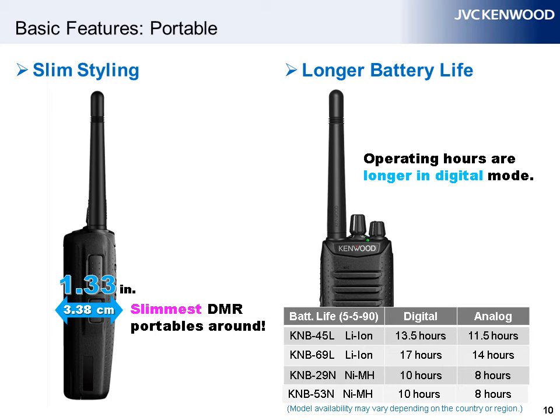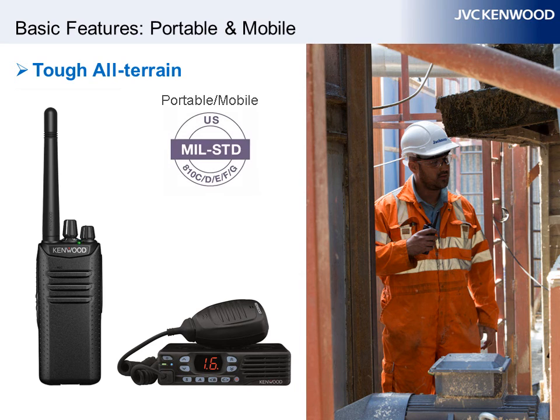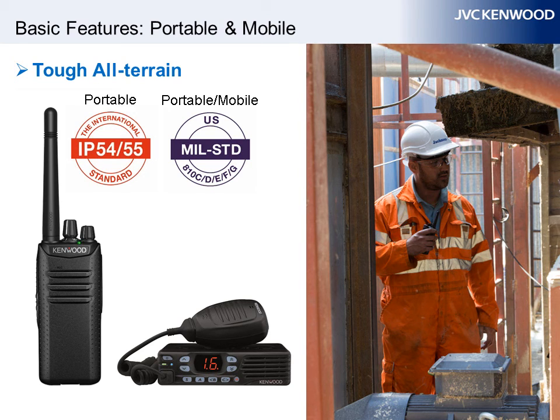One thing to note is that regardless of battery type, operating hours are typically longer in digital mode. Although battery life may vary depending on how the equipment is used, it is clear that using DMR or NextEdge radios in digital mode is one way to enjoy longer battery life. Both portable and mobile DMR radios conform to MIL standards for ruggedness and are rated IP54 for portables or IP54 for mobiles for water and dust intrusion.